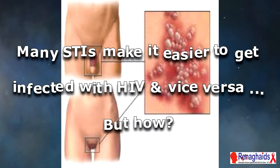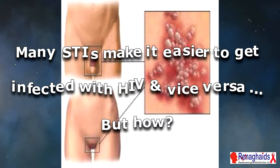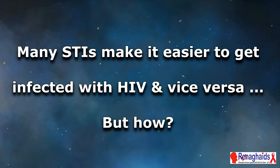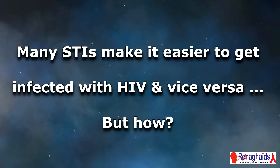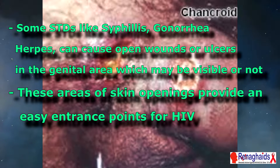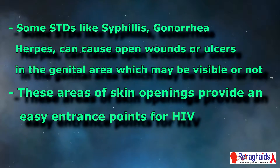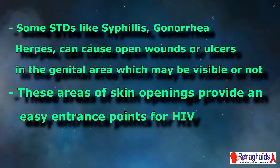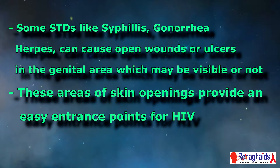Many STIs make it easier to get infected with HIV and vice versa. But how does this happen? Some STDs like syphilis, gonorrhea, and herpes can cause open wounds or ulcers in the genital area, which may be visible or not. These areas of skin openings provide an easy entrance point for HIV.